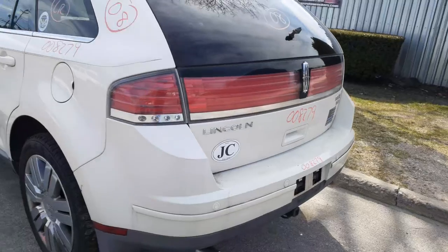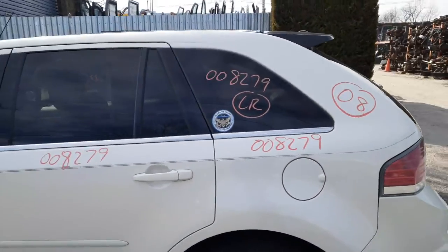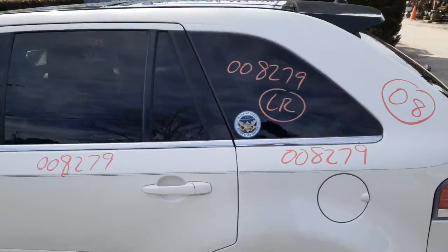There's your left rear tail light. Left rear quarter's in good shape. Left rear door's in good shape — power window, power locks. You've got left rear quarter glass, privacy tint.